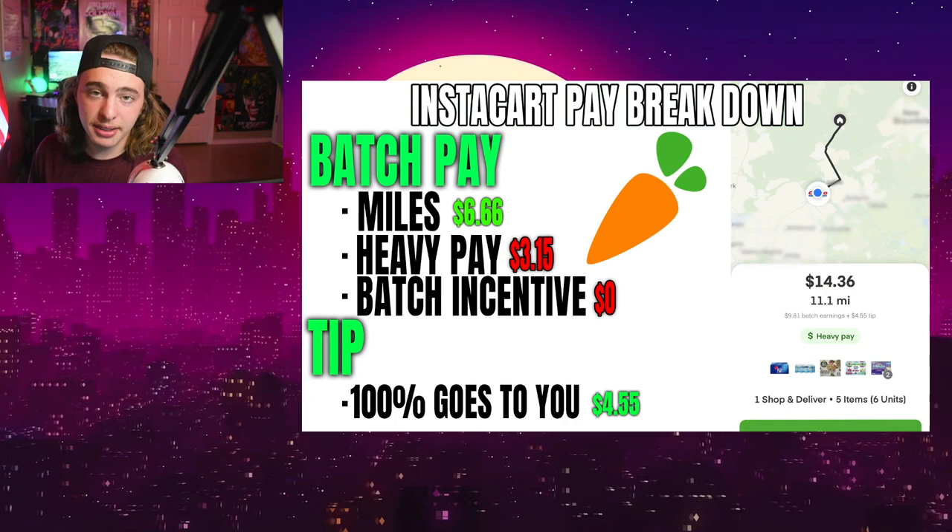So yeah, that is the video. Hopefully it made sense — I really tried my hardest. If you guys can please share this with anyone you know in the gig community, we're trying to get this out there because this is a problem and we should be paid fairly, especially with these crazy gas prices right now. Also, that order had $0 of gas assistance — we're going to have a whole video on that coming up soon. If you found this video helpful or concerning, leave a comment down below, drop a like, and I'll see you guys on the next video.